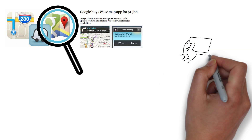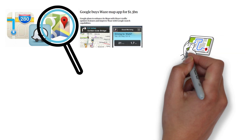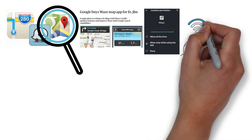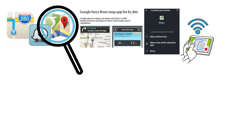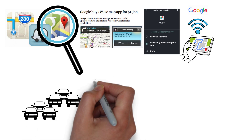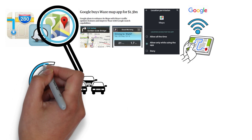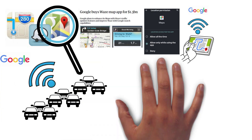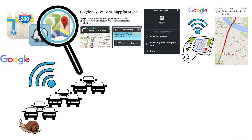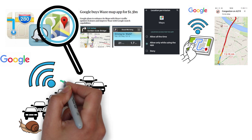Google Maps collects anonymous location data from millions of smartphones using the app. When Google Maps users have location services enabled, their devices send their GPS location data to Google. By analysing the speed and movement patterns of these devices, Google can determine traffic conditions. If a large number of devices are moving slowly along a motorway, Google can safely assume there's likely to be heavy traffic or some kind of slowdown. The more users on the road, the more accurate the traffic information becomes.